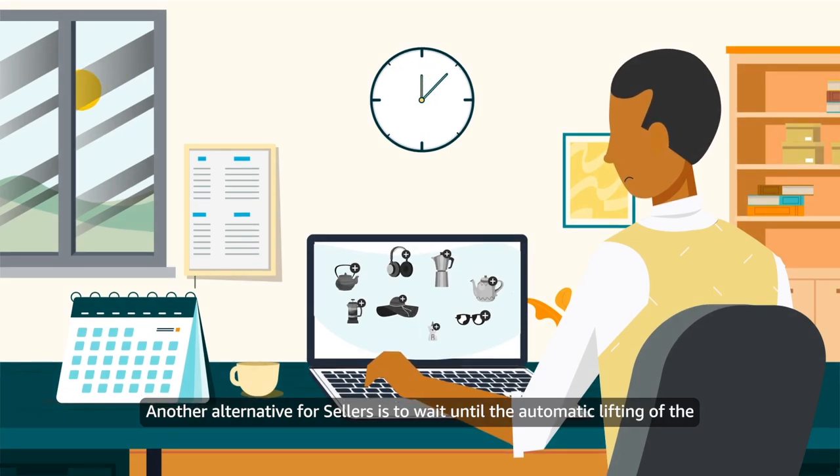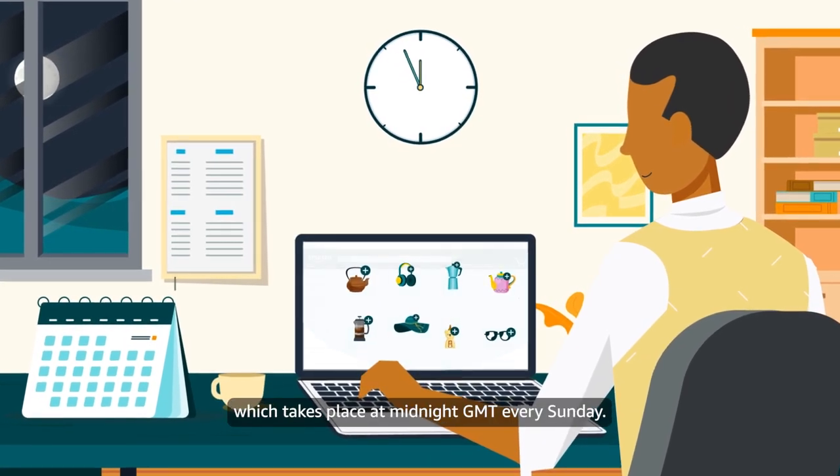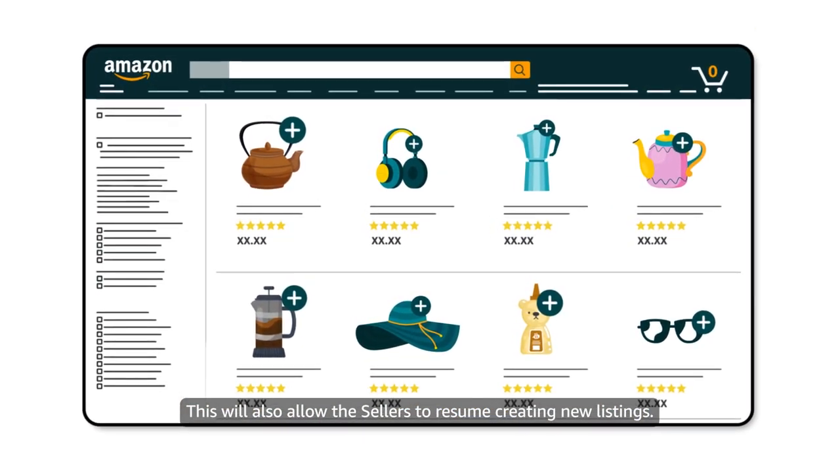Another alternative for sellers is to wait until the automatic lifting of the temporary suspension on listing products, which takes place at midnight GMT every Sunday. This will also allow sellers to resume creating new listings.